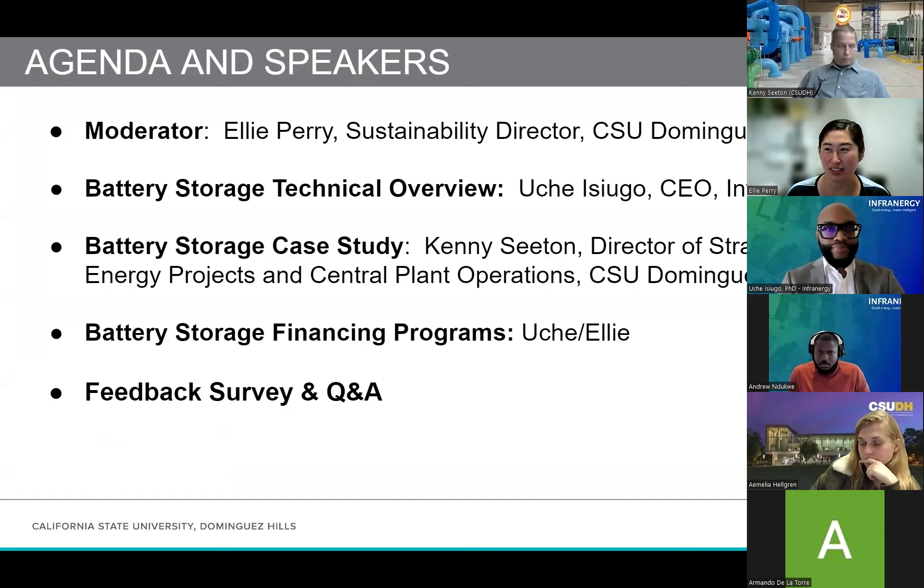Uche, if you'd like to introduce yourself briefly. My name is Uche Seugo, CEO of Infrinergy. Let Andrew go next. Hi everybody. My name is Andrew Deesbury, Director of Officer Infrinergy.